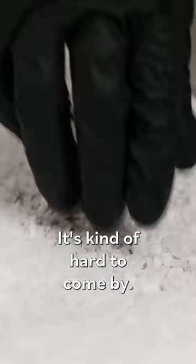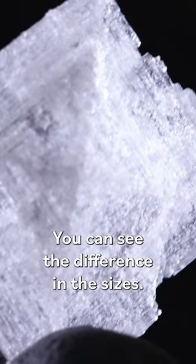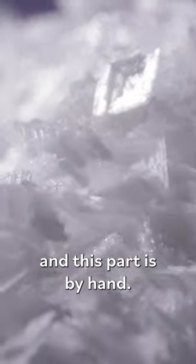This is like the gold. It's kind of hard to come by. Every once in a while we get these really big flakes. You can see the difference in the sizes. When that happens, I scoop it into these tubs and this part is by hand.